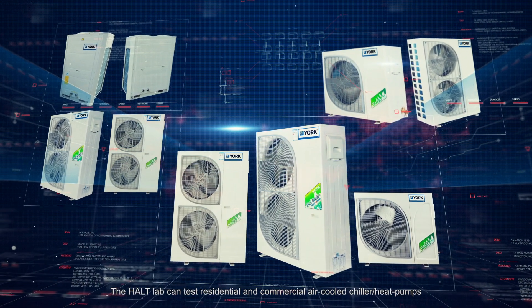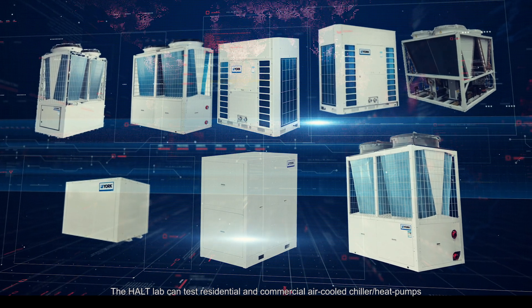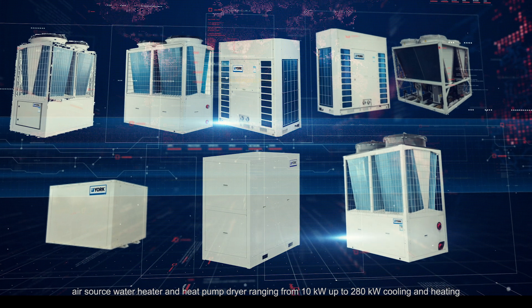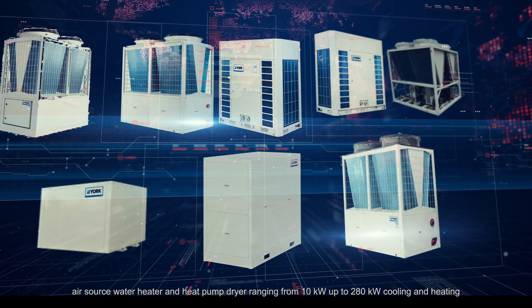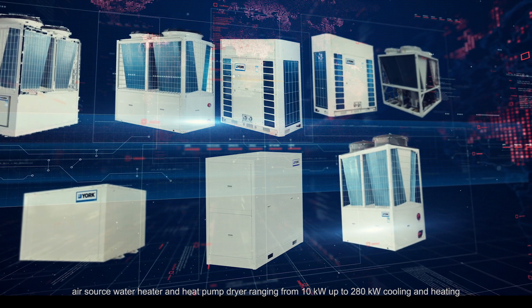The HALT lab can test residential and commercial air-cooled chiller heat pumps, air source water heaters, and heat pump dryers ranging from 10 kW up to 280 kW cooling and heating.